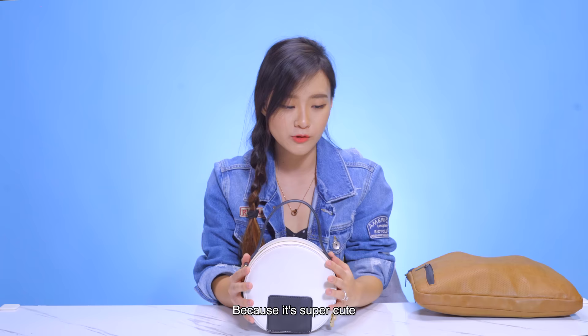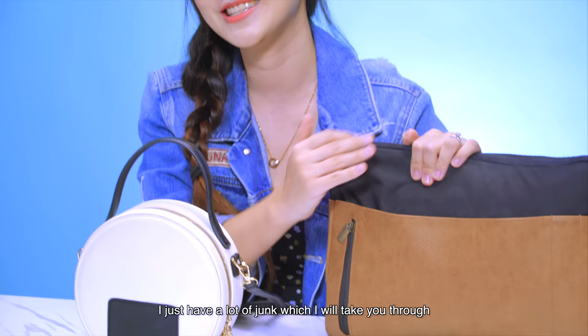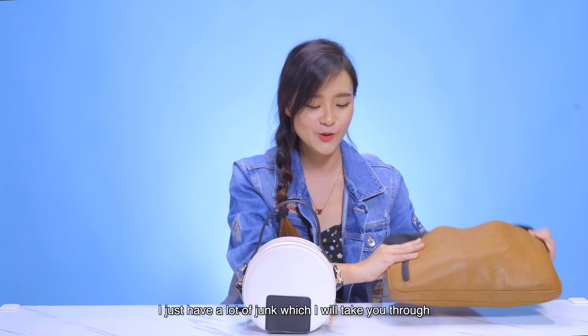But it's also not very practical. So because of this, I also carry a laptop bag around. I don't have a laptop inside here — I just have a lot of junk which I'll take you through. But firstly, I'm gonna go through this.